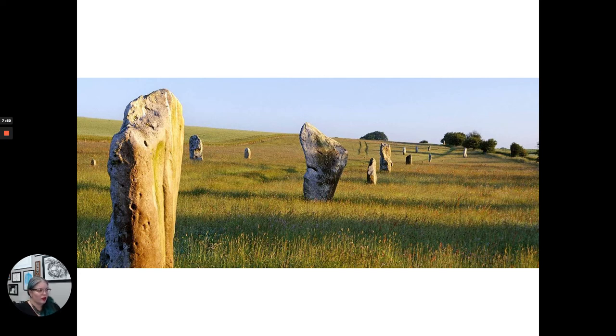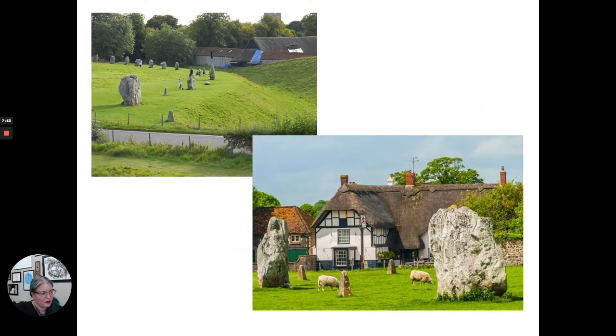Looking at the Avebury megaliths up close, the stones are just in fields now — there are sheep, and you can walk right up to them, unlike at Stonehenge. You can also stay at the Red Lion Inn. There are small cement markers that look like little obelisks, placed in Victorian times to mark where megaliths were removed and used to build contemporary structures. In one of the images you can see kids playing on the stones.